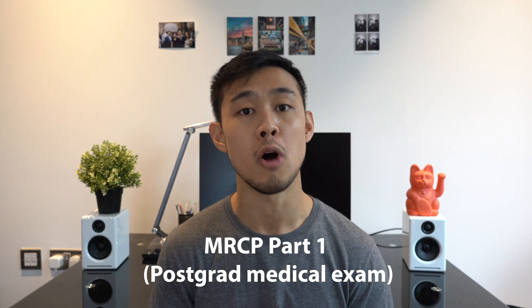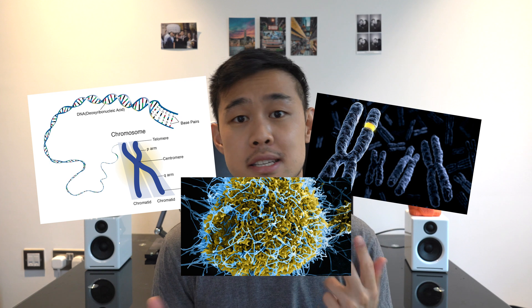Hey guys, welcome back. My name is Matt. I'm a junior doctor working in London. As some of you guys may know, I recently took a postgraduate medical exam, the MRCP part one, which is a specialty exam for those wanting to pursue further training in medicine. This is an exam with a lot of content — think medical school on steroids, remembering random chromosomes or random genes for certain mutations and diseases. It's an exam with an incredibly wide scope and people end up studying months for it.